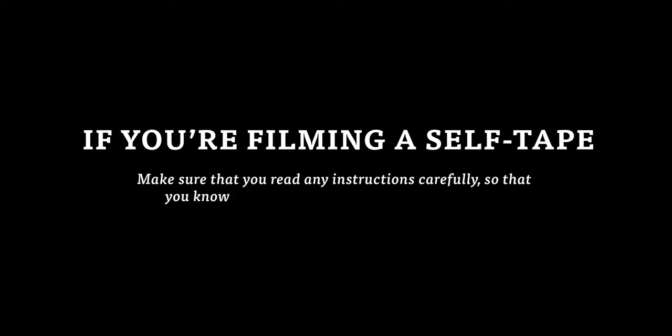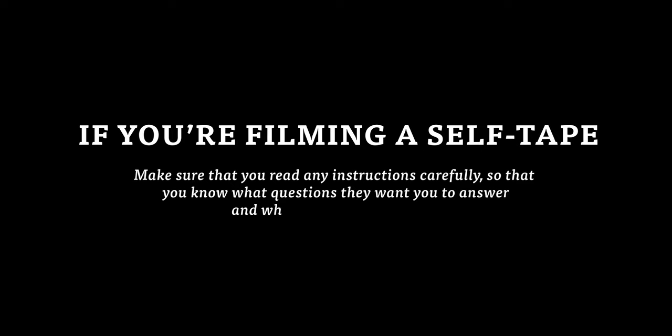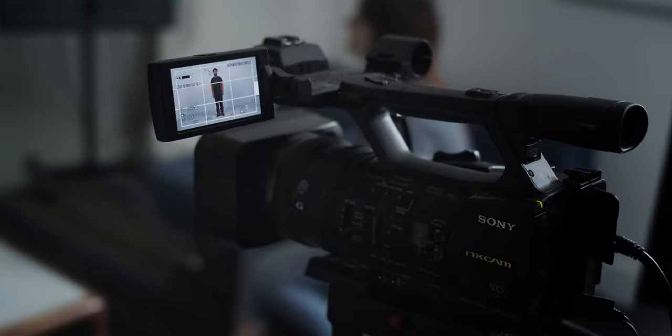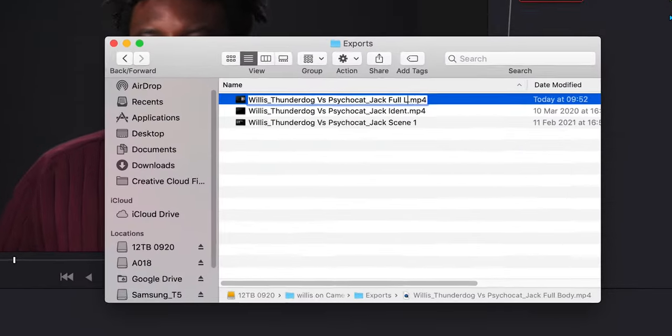If you're filming a self-tape then you're going to have to work out how to do this all by yourself. Make sure that you read any instructions carefully so that you know what questions they want you to answer and what they're looking for. When filming your full length shot, you don't have to do a fancy zoom like in professional casting studios — you can simply record a full length shot as a separate clip.